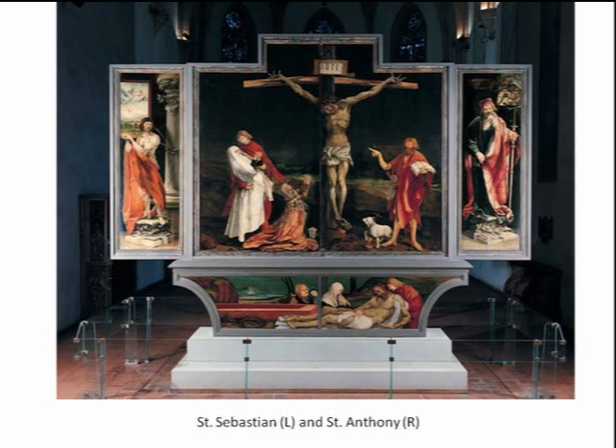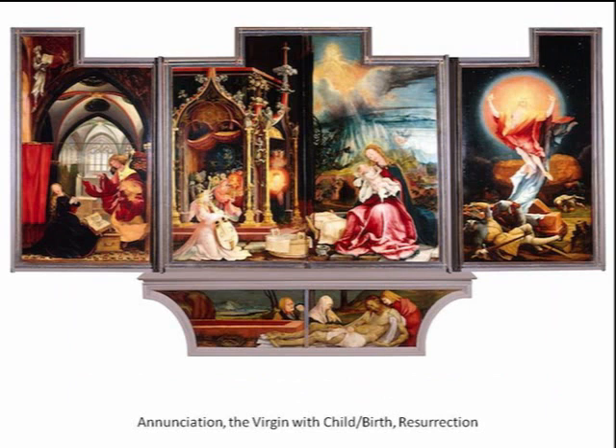We're going to talk more about that. You'll see the figures there — it's beautiful theology. And at the very bottom, this kind of cool curved long area, that's called the predella. And more imagery — everything is designed to tell a story.